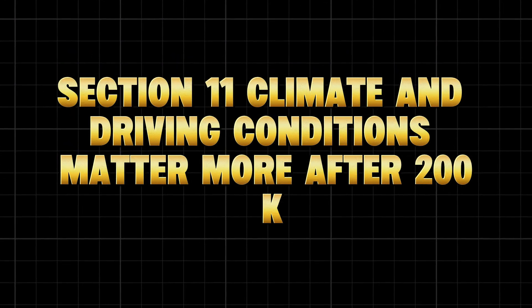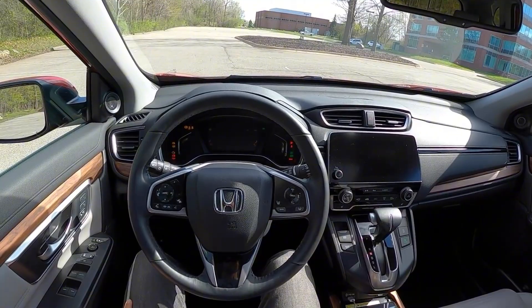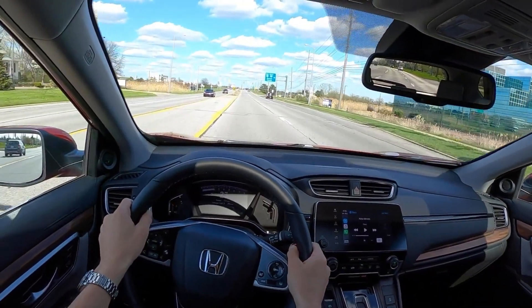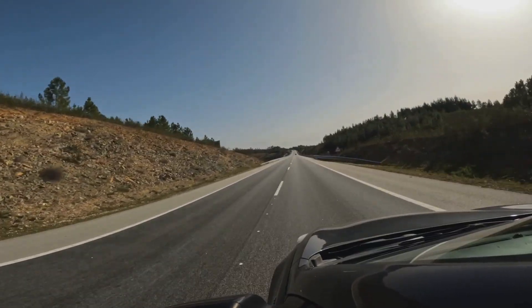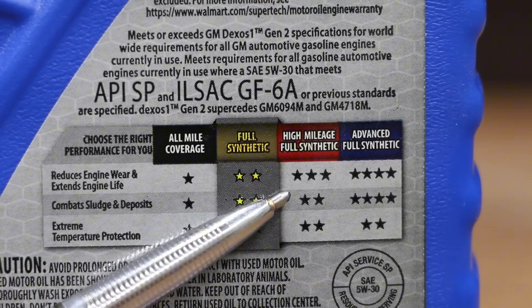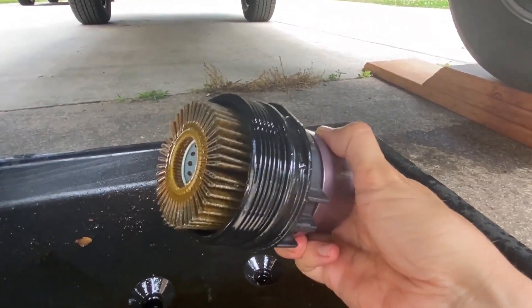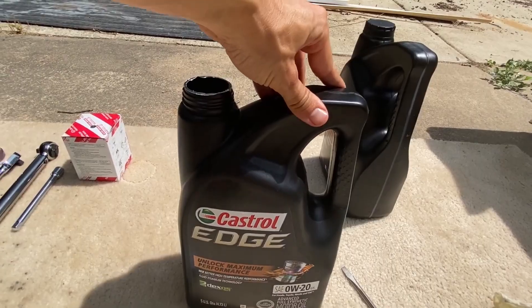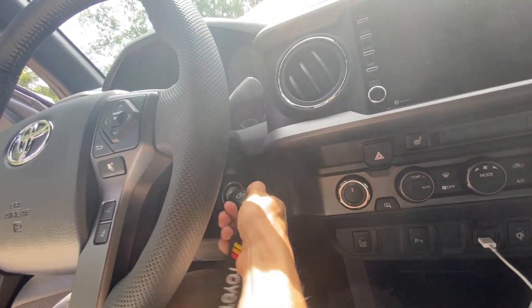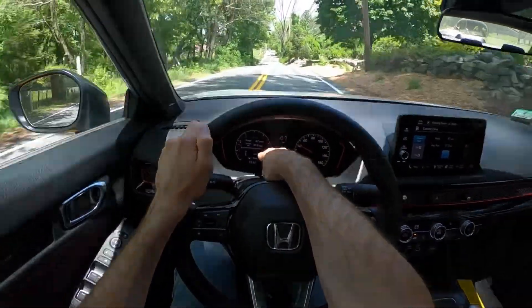Climate and driving conditions matter more after 200K. If you live in hot, dry areas like Arizona or Texas, go with 5W-40 or 10W-30 high-mileage oil — thicker oil handles heat and evaporation better. In cold northern states, stick to 0W-30 or 5W-30 for easier cold starts and proper flow. For towing or city stop-and-go driving, change oil every 3,000–4,000 miles, not 7,500 — heat cycles destroy oil faster in those conditions. Every automaker from Toyota to GM agrees: oil change intervals must be adjusted for severe duty. And every 200K-plus engine is severe duty.